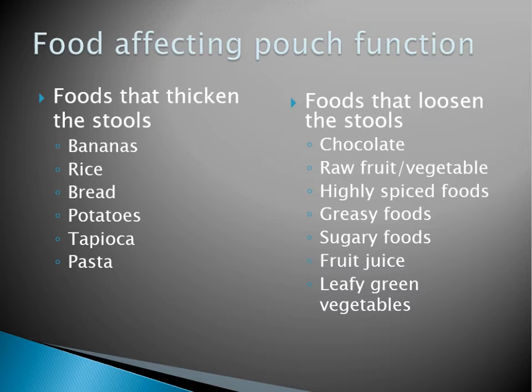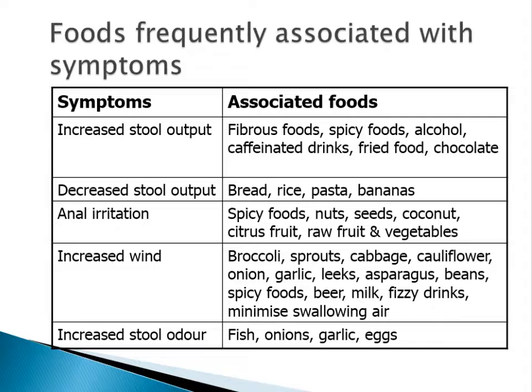Some foods help to thicken the stool — things like bananas, rice, bread, potatoes, and pasta. But things like chocolate, raw fruit and vegetables, spicy foods, very fatty or sugary foods, fruit juices, and leafy green vegetables can make the output looser. This is worth keeping in mind if you're struggling with poor pouch function.